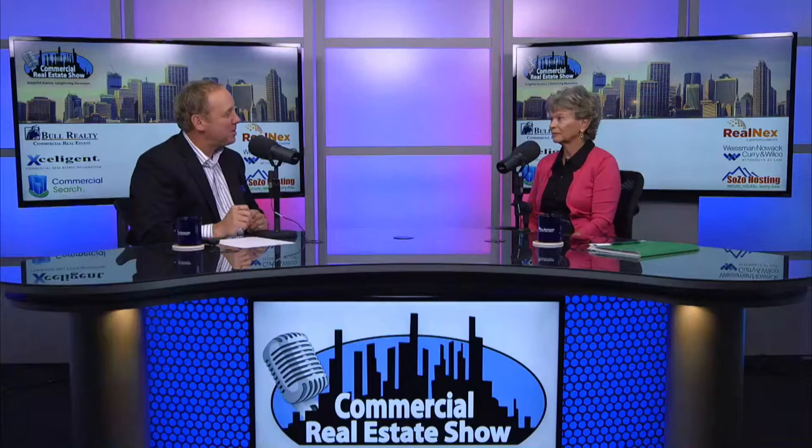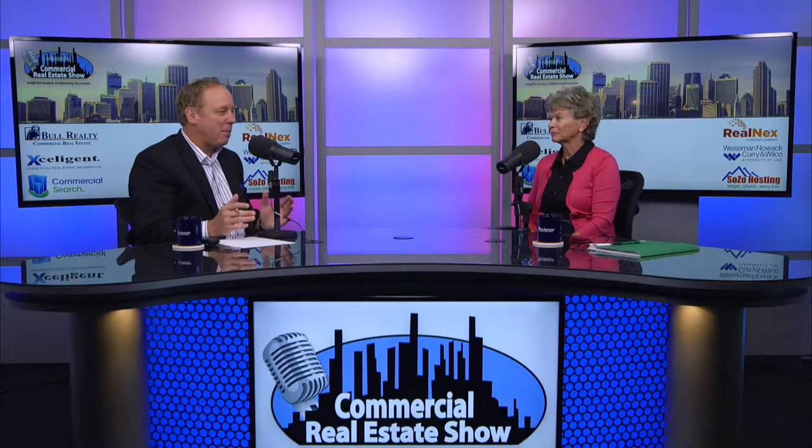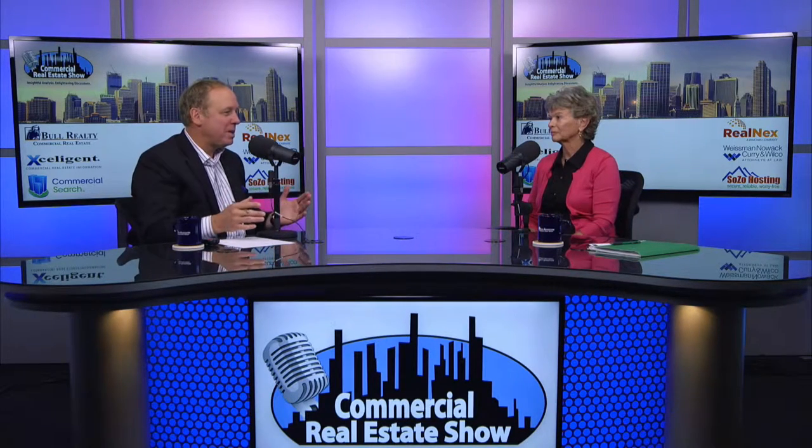Welcome back to the Commercial Real Estate Show. I'm Michael Bull. Today we're talking about healthcare and healthcare real estate. Please welcome Karen Jones to the show. She's with MedBuild, which is a division of ModSpace, and we're going to talk about modular construction and some of the benefits over typical stick construction.